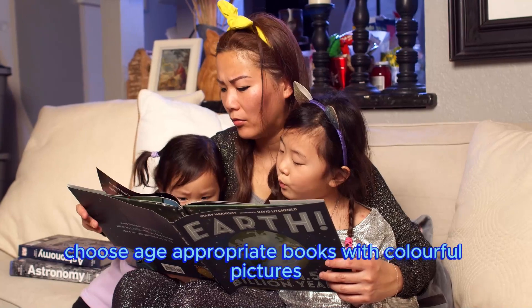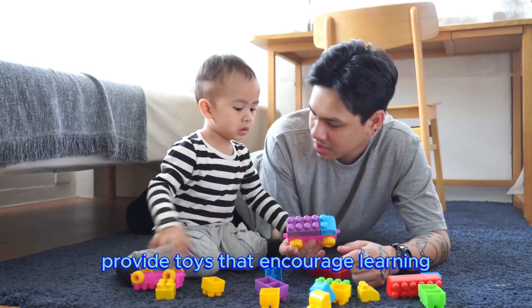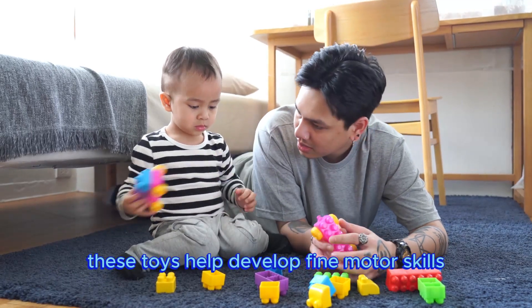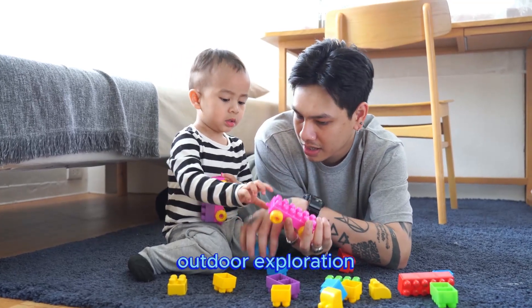Choose age-appropriate books with colorful pictures and simple stories. Provide toys that encourage learning, such as building blocks, puzzles, and shape sorters. These toys help develop fine motor skills, problem-solving abilities, and spatial awareness.